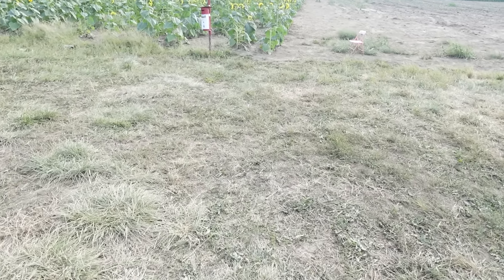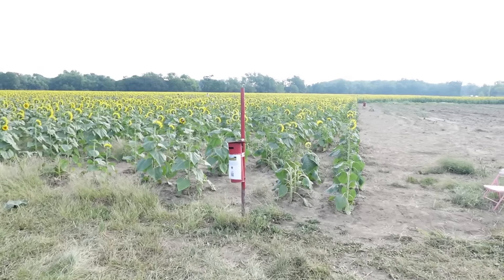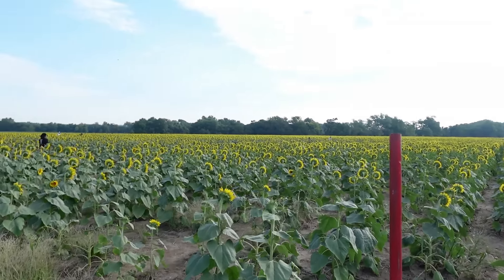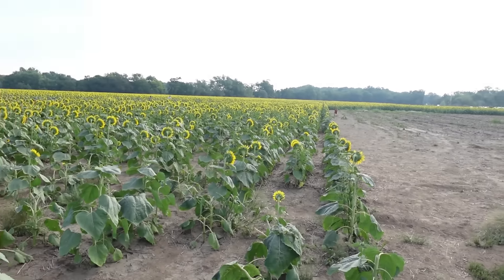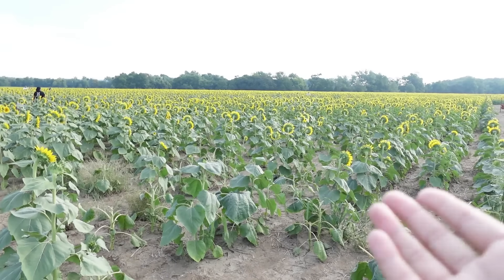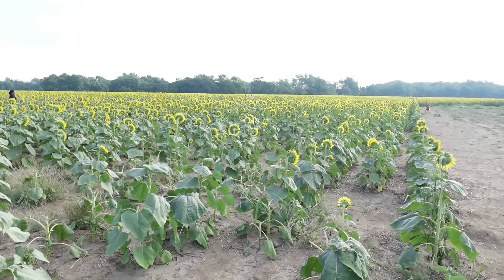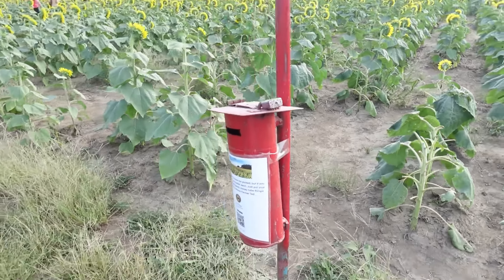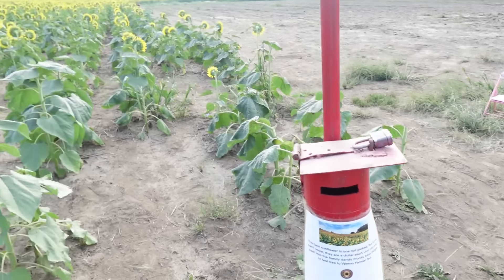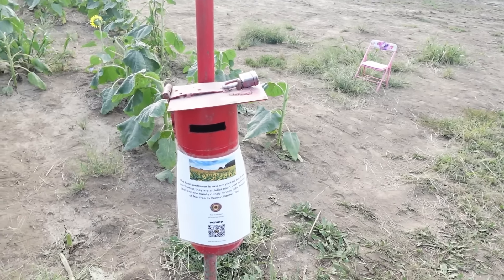All right, you guys, this morning we are checking out the sunflower farm — this is my first time here. I live in the state of Kansas, so the state flower is, as you guessed it, the sunflower. It's free, doesn't cost anything. However, if you take a flower, they have a donation box here — they ask for a dollar for each sunflower that you take, or if you enjoy it, just donate a few bucks.